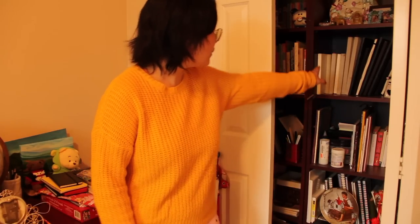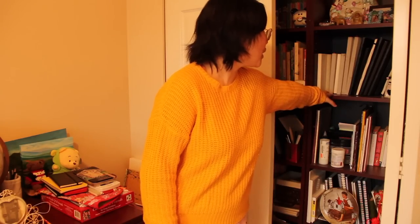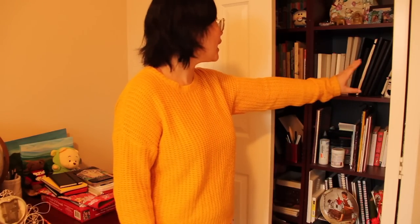Hi everyone, it's Becky here. Welcome to another new video on my YouTube channel. Today's video is a special edition — a grand sketchbook tour of the five sketchbooks that I filled up in 2022. All five sketchbooks are sitting comfortably on this bookshelf alongside all my other sketchbooks that I've filled up over the past 11 years, and I have filled over 50 sketchbooks of different brands.